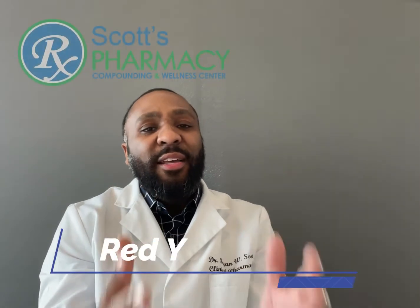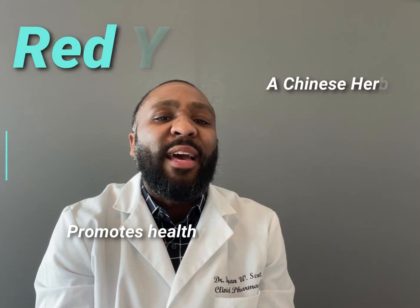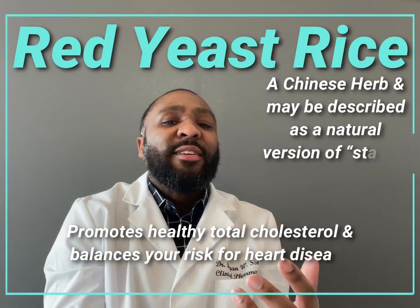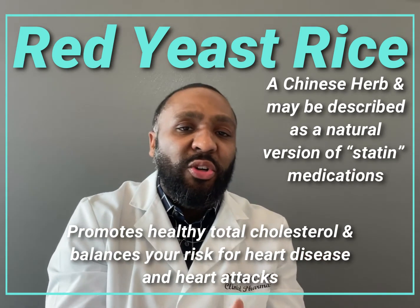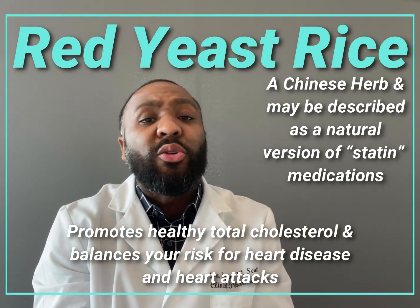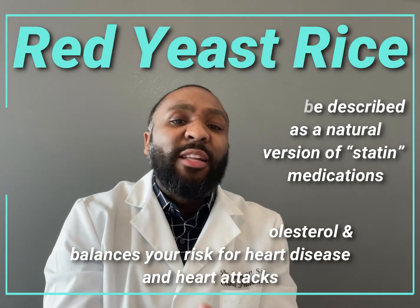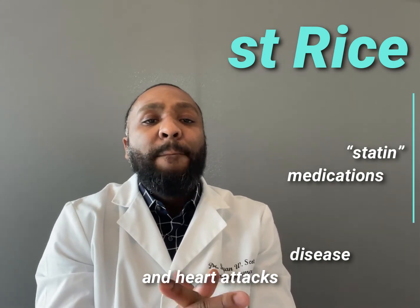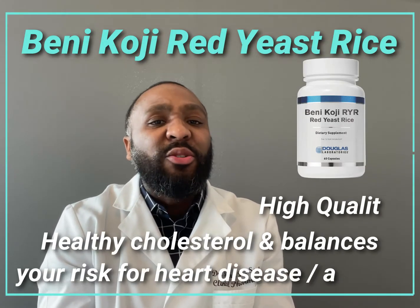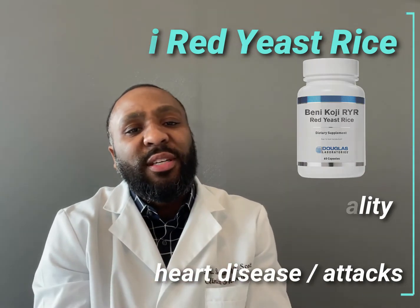Lastly, let's talk about the Chinese herb red yeast rice. Red yeast rice can be looked at as a natural version of prescription medicines known as statins. Red yeast rice has been shown to promote healthy total cholesterol, LDL, triglycerides, as well as balance your risk for heart disease and heart attacks. Benny Koji rice from Douglas Labs is a high-quality nutritional supplement designed to promote healthy cholesterol and balance your risk for heart disease and heart attacks.